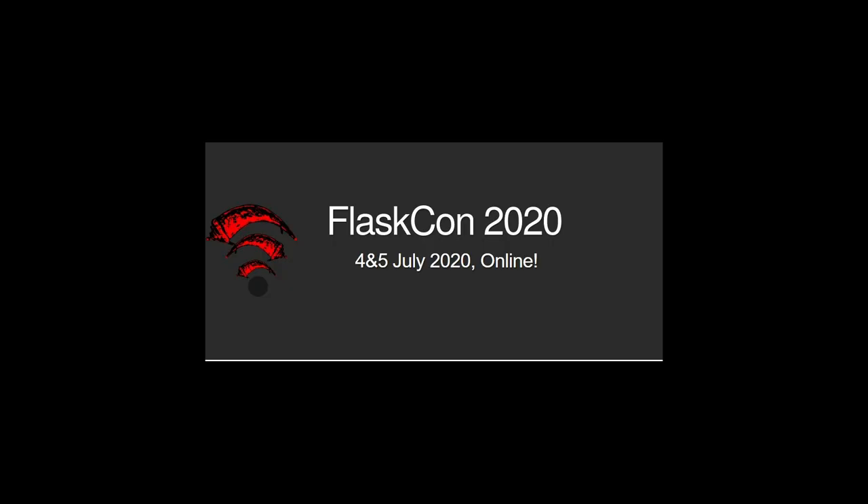FlaskCon is a community-driven Flask event being held July 4th and 5th. Flask is a micro-web framework written in Python. The Call for Papers is currently open. Visit flaskcon.com for more information.